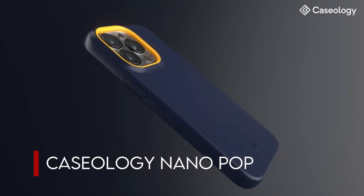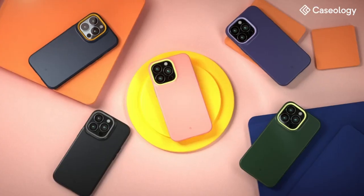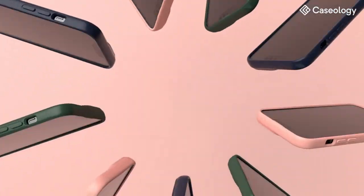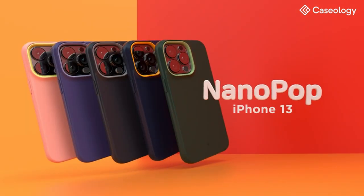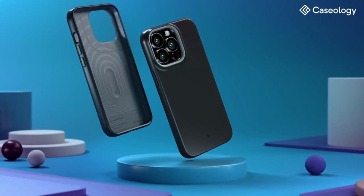On number 2, the Caseology Nano Pop for iPhone 13 mini. The silicone feel case provides excellent grip while keeping your pockets lint and dust-free. The camera ring design and bold, contrasting two-tone hues provide an athletic and lively look. With a thin profile and a raised ring around the camera for added protection, it fits snugly. Military-grade protection is certified, and the device is compatible with wireless charging and screen protectors.